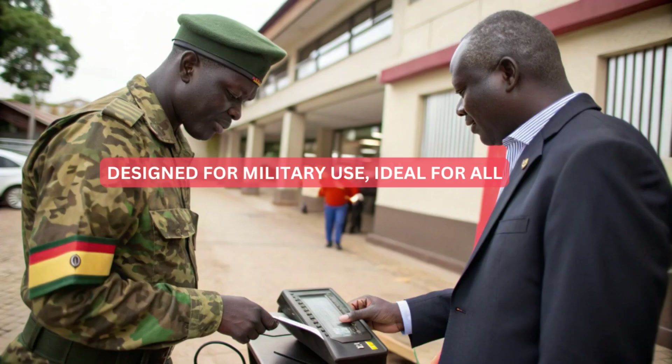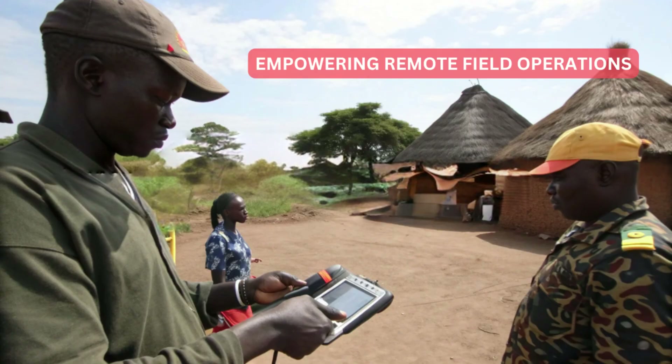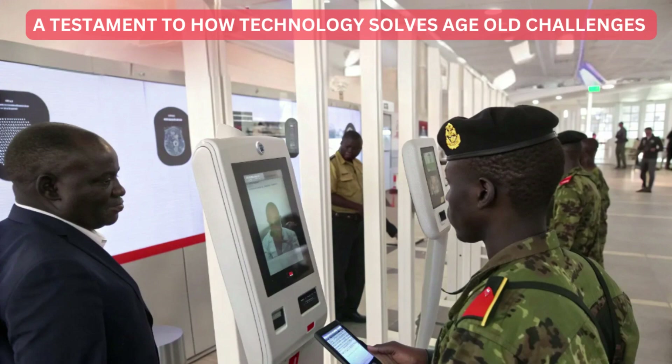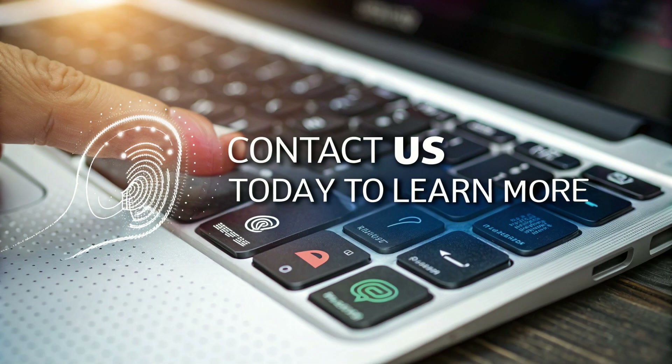While designed for military use, this system is ideal for government agencies, large corporations, remote field operations, and any organization requiring robust personnel management solutions. This project is a testament to how technology can solve age-old challenges. Transform your organization with advanced biometric systems — contact us today to learn more.